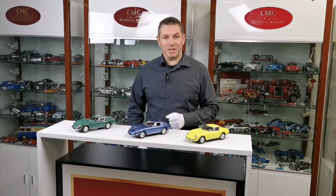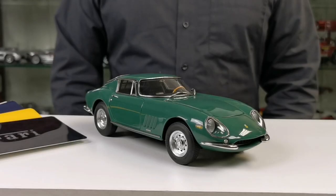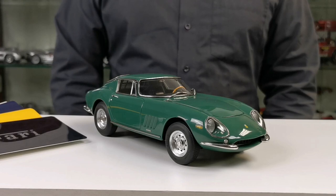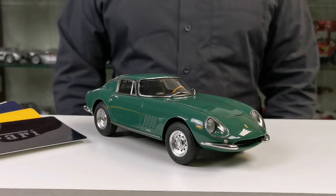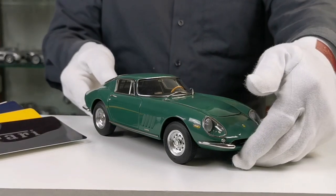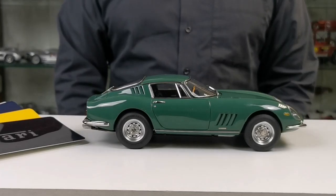Hi, I'm Peter Diller, the Export Manager of CMC Model Cars. Today I'm very happy to present you three all-new colors of the upcoming Ferrari 275 GTB. Let me introduce the CMC Ferrari 275 GTB with item number M238. This model will be limited to only 1000 pieces worldwide.